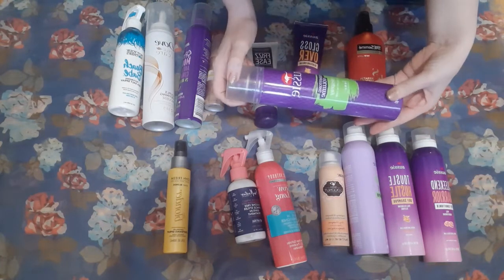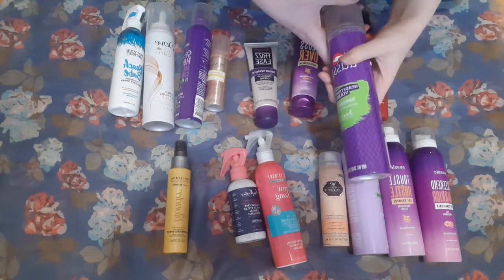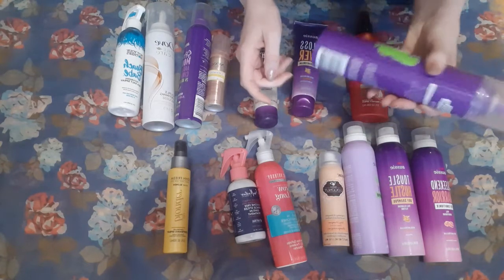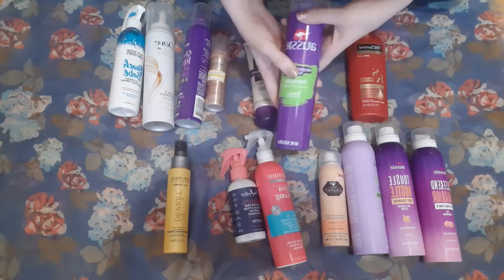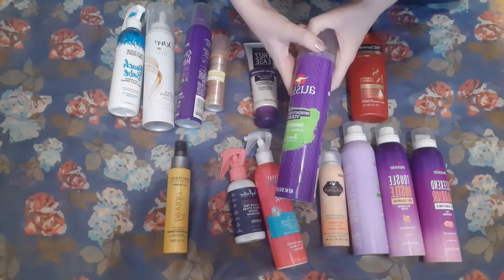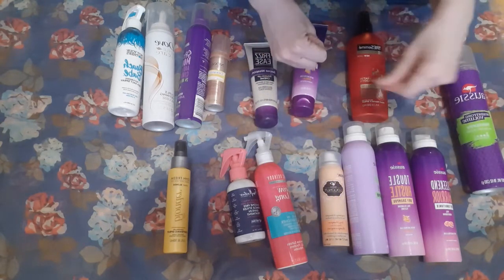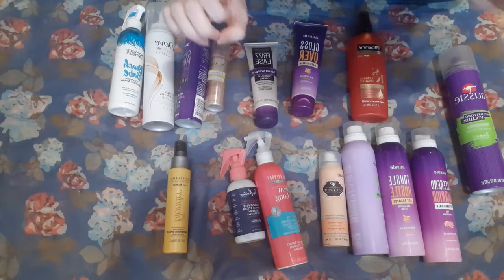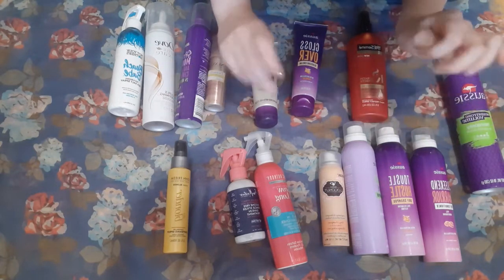I have this Aussie Headstrong Volume Hairspray. I've had this for literally years — probably like five years at this point — and I barely ever use hairspray. There is almost an entirely full bottle left. This is sort of a placeholder product. I keep this because it keeps me from buying other hairsprays, and so that I have it on those very, very rare occasions where I feel like I need it. The summary of this section: I don't need to buy any more hair treatments, and I need to use some of them up this year.